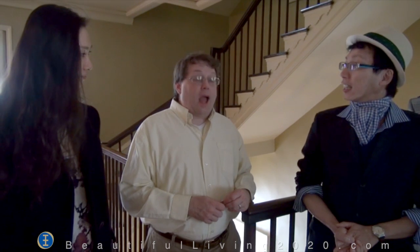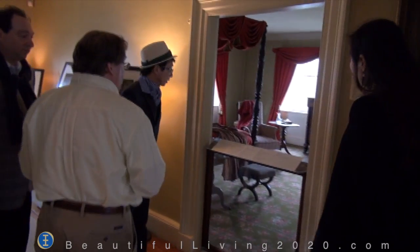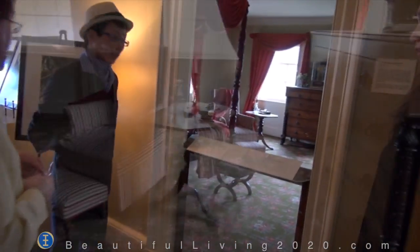Eliza Jumel and her husband Stephen purchased the house in 1810 and returned it to its original function as a summer home, a country house. In 1832, Stephen Jumel died, and a year later Eliza married Aaron Burr. Burr was the third vice president of the United States, most famous for his duel with Alexander Hamilton. The marriage didn't last very long, but nonetheless we have a sense of what the room that Burr slept in when he was here might have looked like.